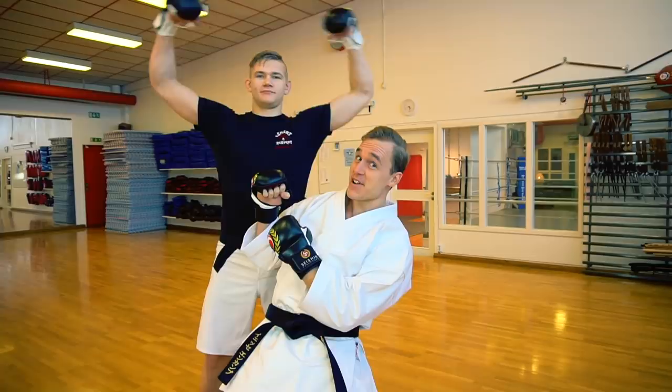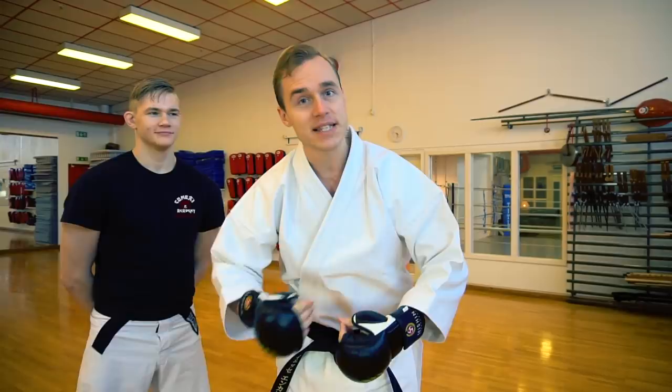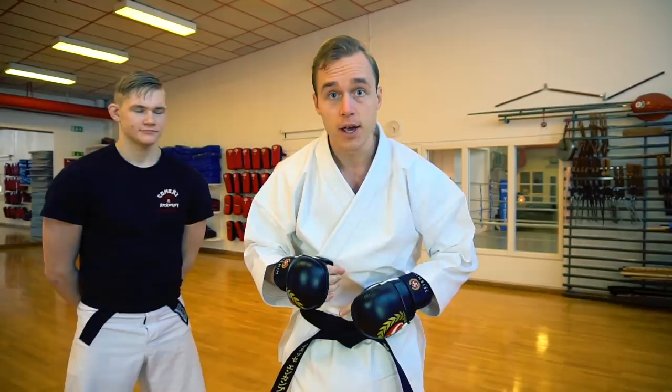Have you ever fought a bigger opponent, like this guy here? I have, many times. When I was younger, I was super chubby, so I always had to fight people who were taller than me, despite being in the same weight category.